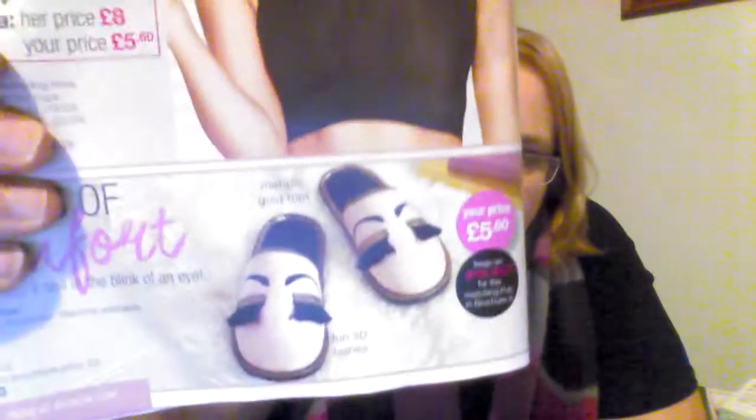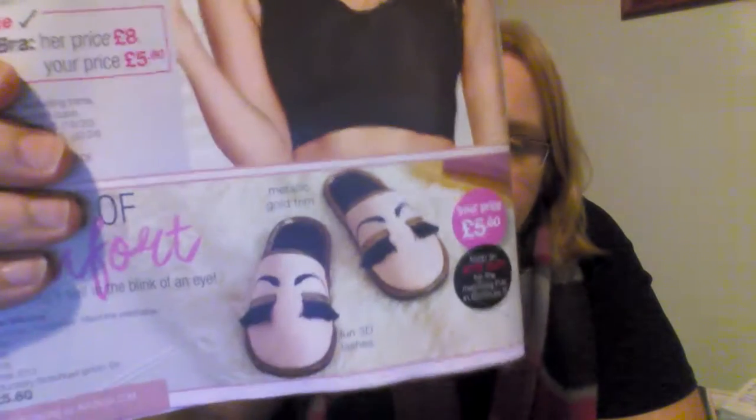Look at these slippers — how cute are those? They're also bringing out matching pyjamas in book 8. I thought they were quite cute with the eyelashes. Moving on, there are new handbags and pyjamas as well.